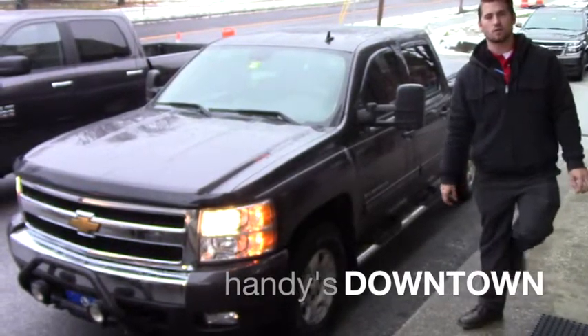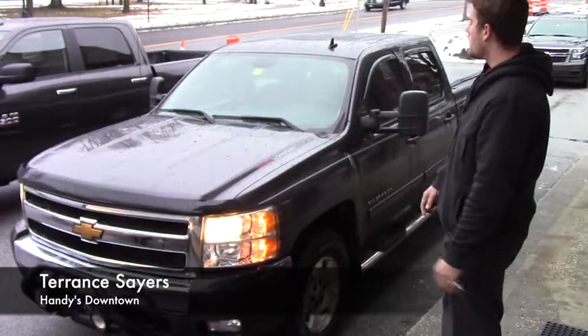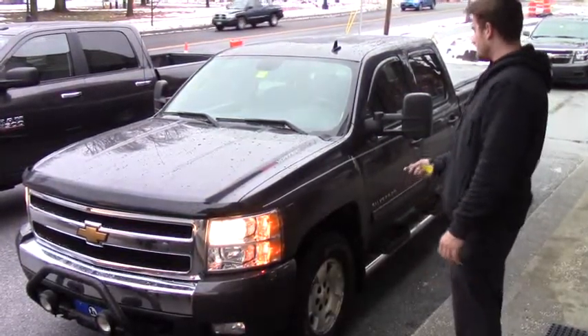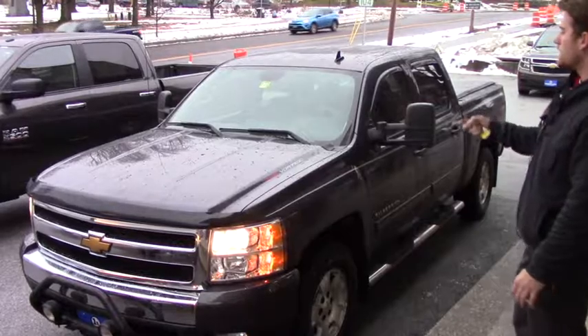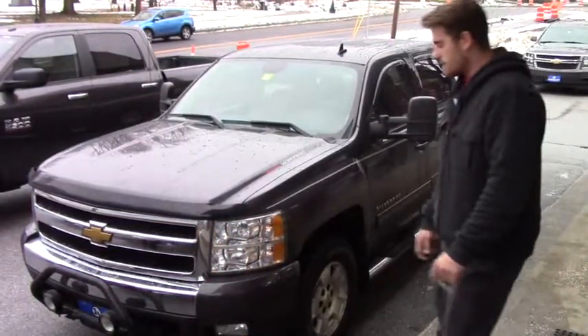Hey Clark, this is Terence here at Handys. I want to thank you again for the opportunity to earn your business. I just want to do a quick video for you on this nice 2011 5.3 liter Chevy Silverado and show you a few options.